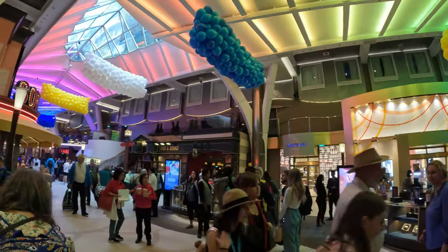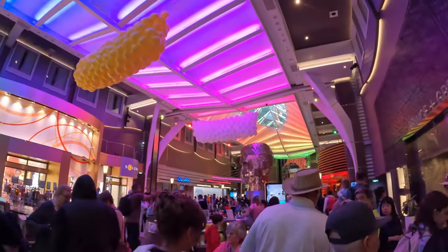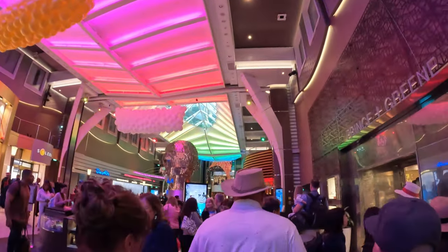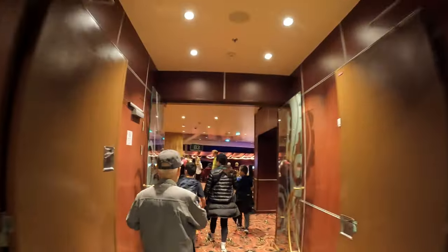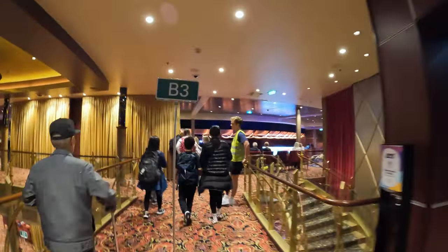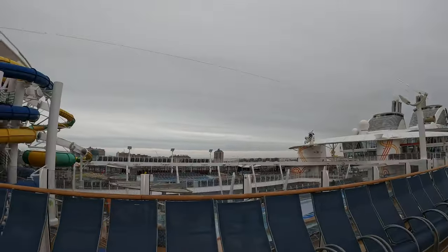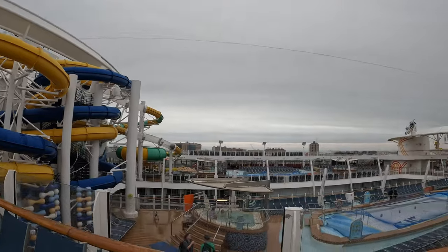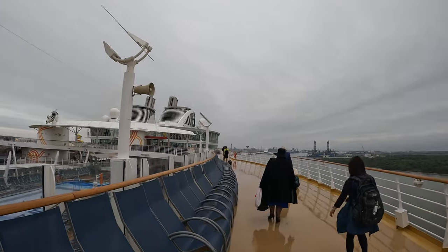It looks like a mall in here — it doesn't feel like you're in a ship right now. We are now heading to Windjammer on deck 16, but it turns out we're on the other side of the ship, so we have to walk across. Just walking across right now, it's so nice. There's like a water slide right there and they have two pools here. It's a huge ship. Let's walk over and show you the food.